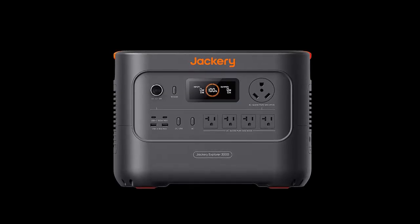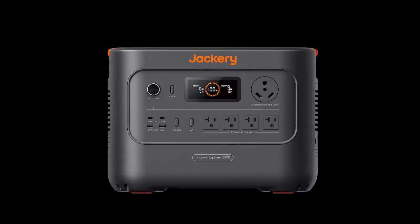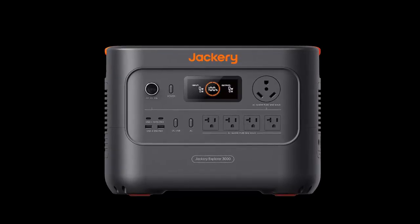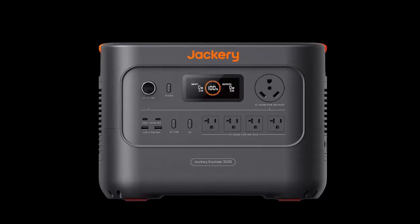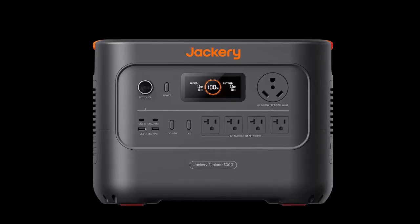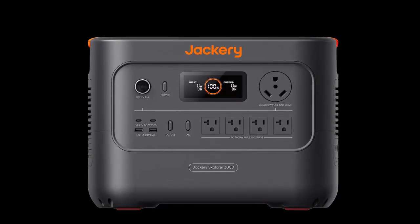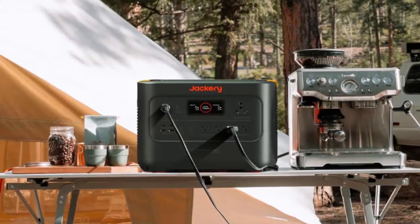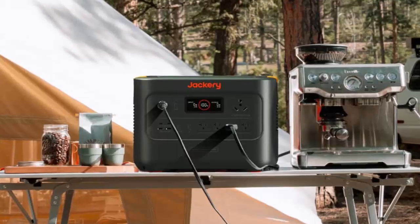With a 3600W output, it weighs just 27 kilos — about the same as your checked luggage — except this one powers your essentials during an outage or your entire camp in the wild. Compared to its predecessor, it's 35% more compact and yet 20% more powerful, with eight output ports and three AC sockets.